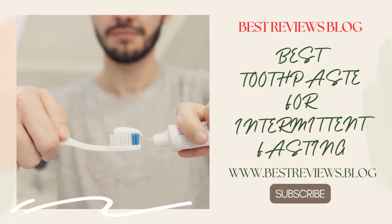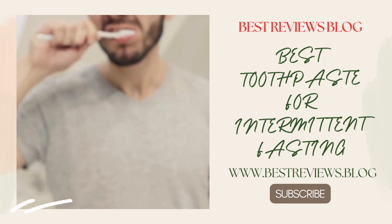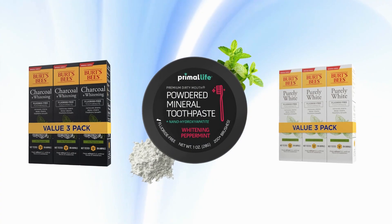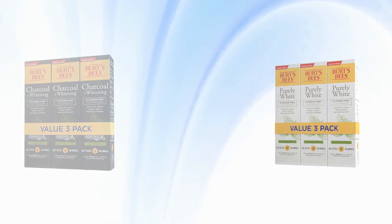Hey there, intermittent fasting enthusiasts. Welcome back to my channel. Today we have something special for you: the ultimate guide to the best toothpaste products that will not only keep your teeth sparkling clean, but are also aligned with your intermittent fasting lifestyle.